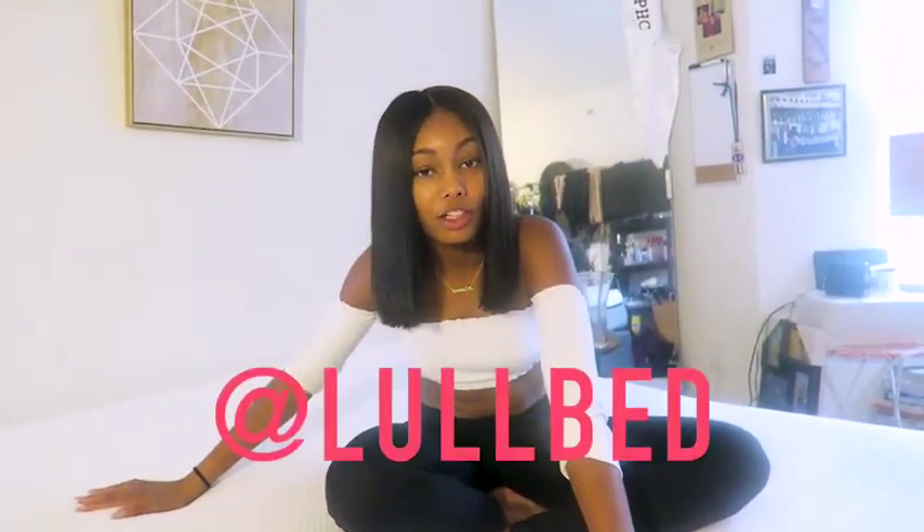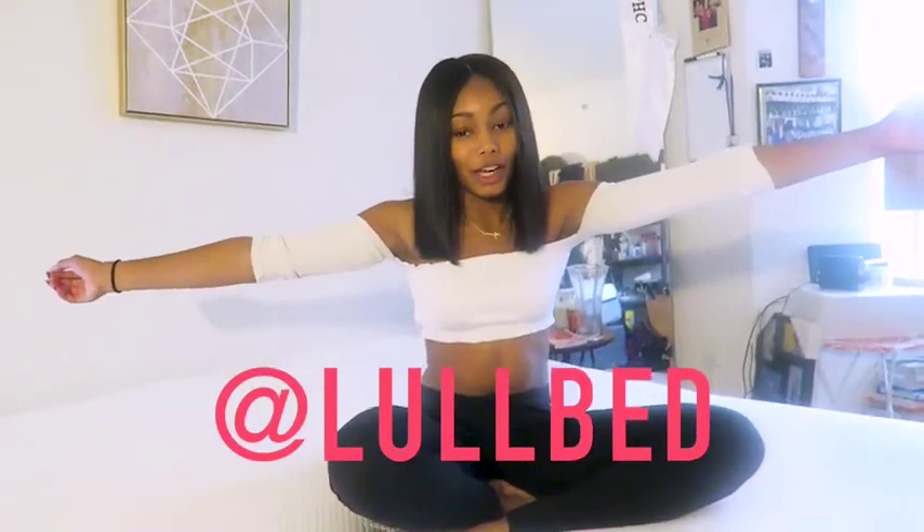Hey guys, so if you were wondering what I was just doing and what me and my boyfriend were just raving about — I just got this brand new mattress. Shout out to Lo for sending me this and thank you for sponsoring this video.